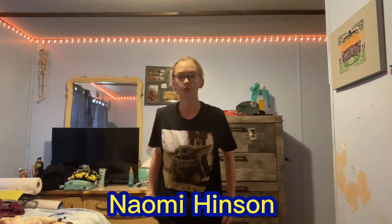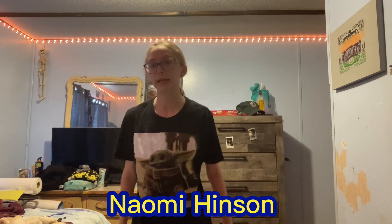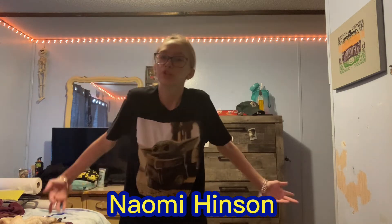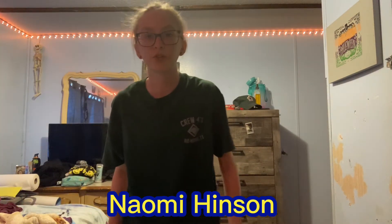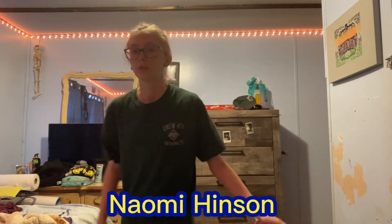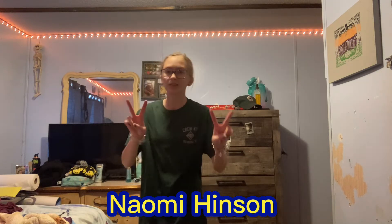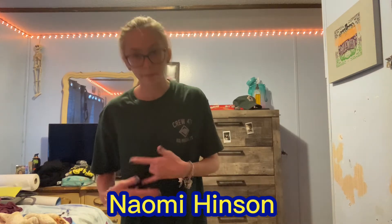Outfit number seven is a Baby Yoda shirt with camel leggings. This is number seven — the Baby Yoda shirt and the camel leggings. Number eight is a venture shirt with black pants. The shirt says 'Crew 471 Real Medina Texas' and 'Follow Me to the Adventures' with all kinds of stuff on it, and then the black pants I love wearing.